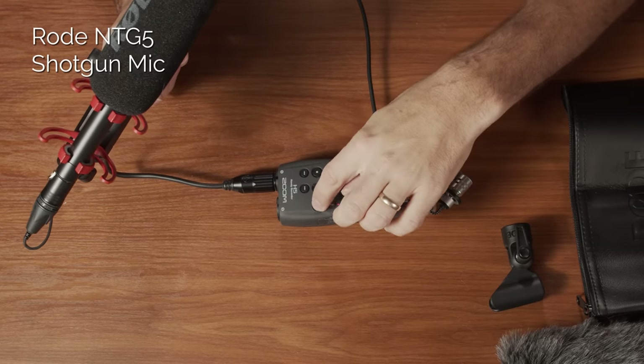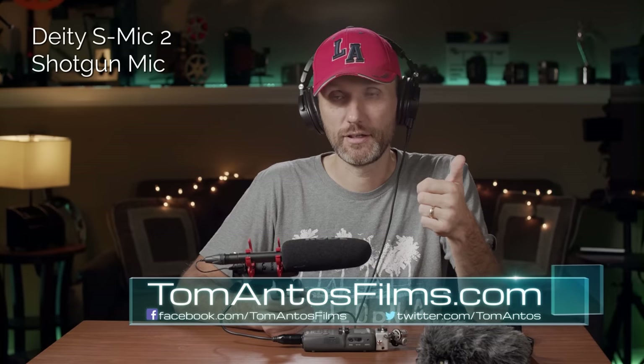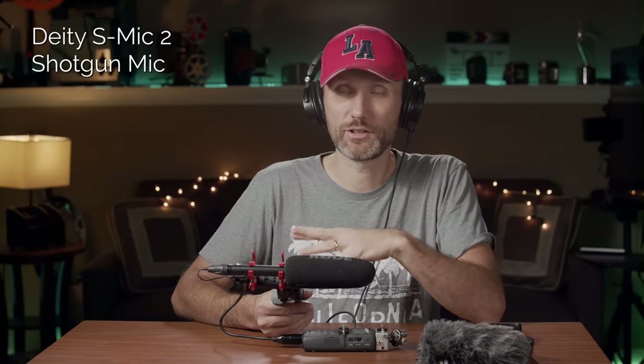I'm going to let you guys download this audio file — you'll be able to download it on my website, tomantosfilms.com. I'm also going to do more field testing — first test it outside in different wind situations to see how it performs, and let you guys download that sound so you can hear how it performs in the field. Hopefully I'll do a follow-up review of this microphone once I've had a chance to use it on an actual production, because right now this is more of an unboxing and seeing how it sounds.